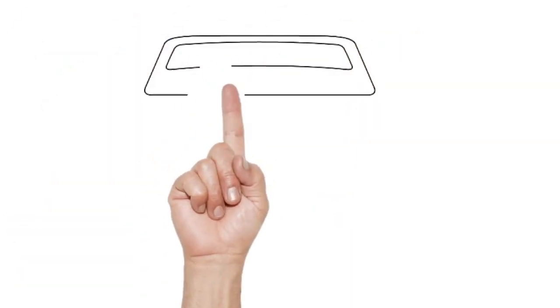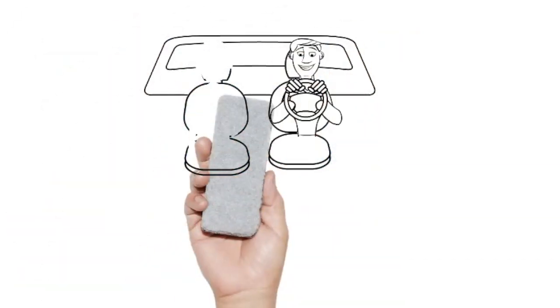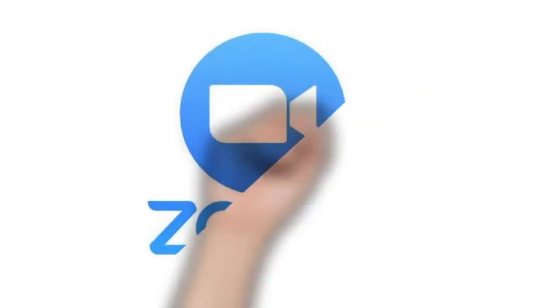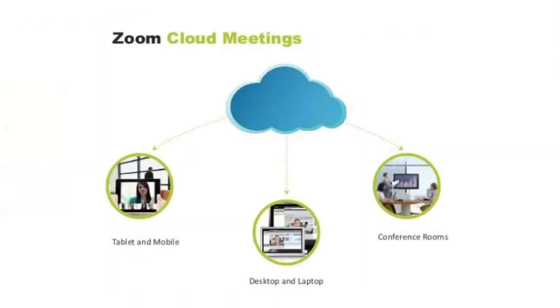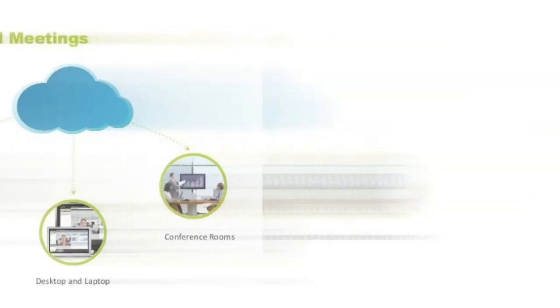We switch gears to the second trick — let's zoom in. Zoom is a software that allows you to meet with your students virtually. To join the meeting, your students can use their desktop or laptop computers, smartphones, and tablets, wherever they are. The free Zoom meeting lasts for an hour.